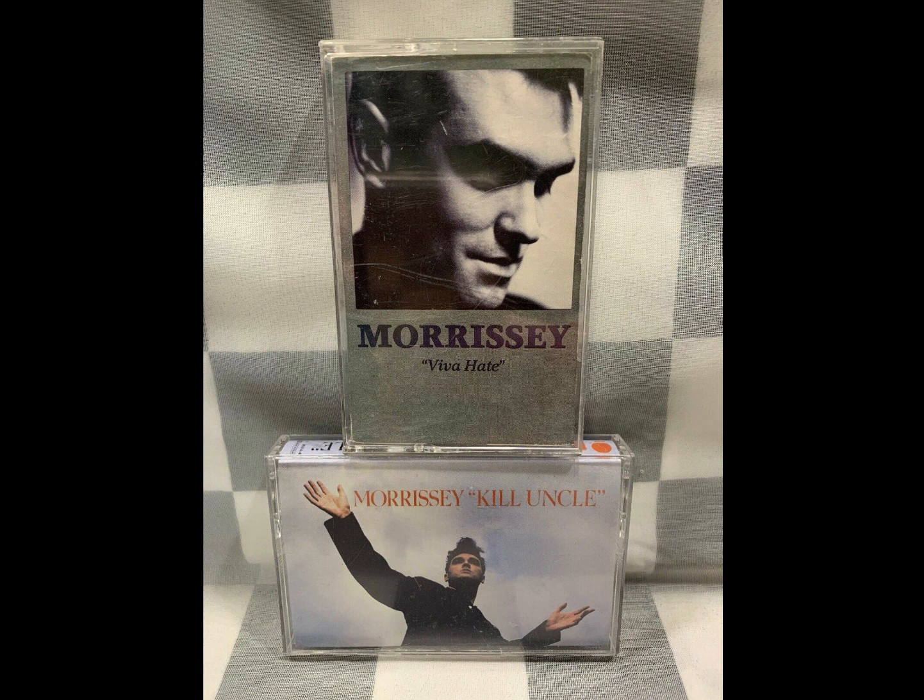Two Morrissey cassettes — I put them in a lot together. Sold them for $10.27.